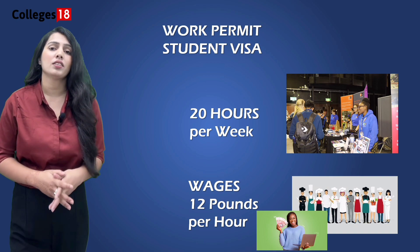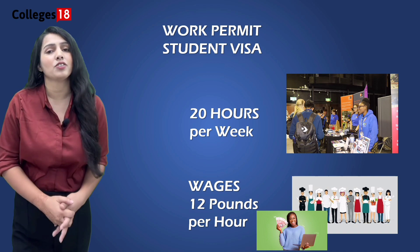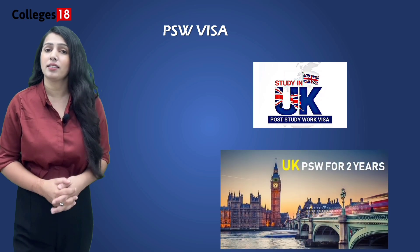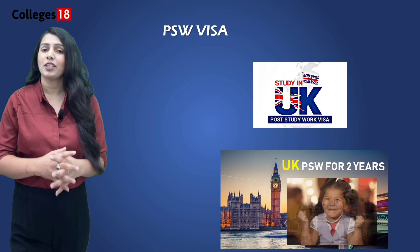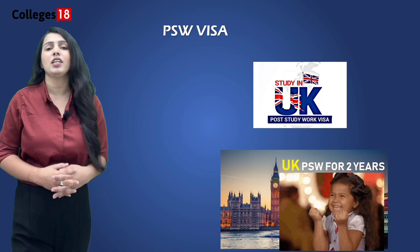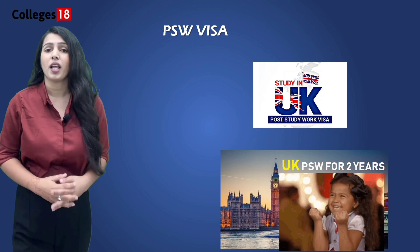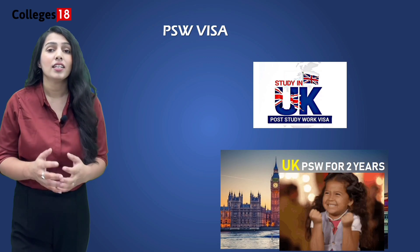Internships and placements for final year students are also available, providing a great way to gain practical experience, financial support, and new connections. The UK also offers a favourable immigration option known as the Graduate Route for international students who have completed their studies at UK universities, including the University of Chester. Under this route, graduates are typically granted permission to stay in the UK for up to two years after completing UG and PG courses, during which they are free to work, seek employment, or start their own businesses — providing an excellent opportunity to gain practical work experience and potentially secure long-term employment.